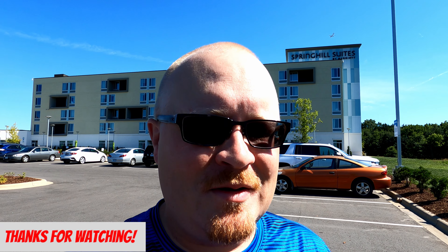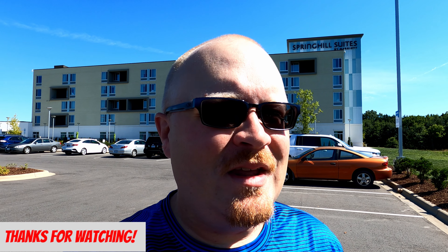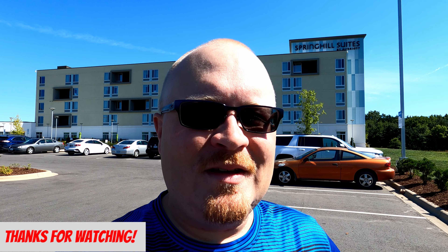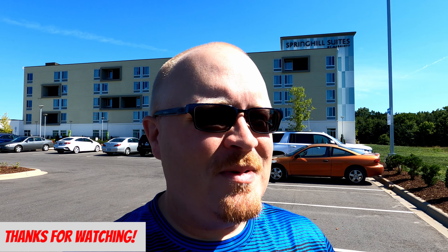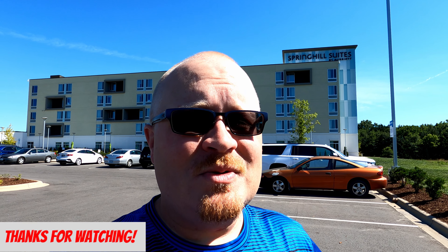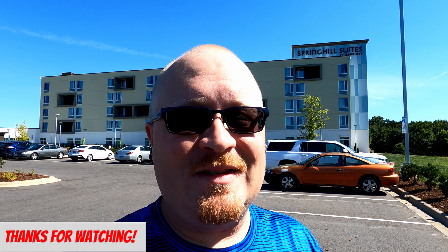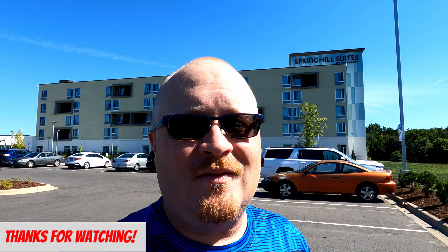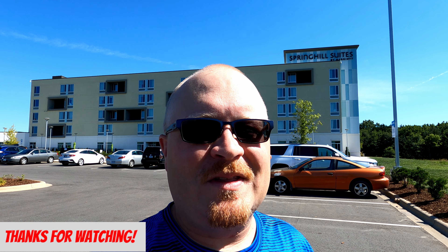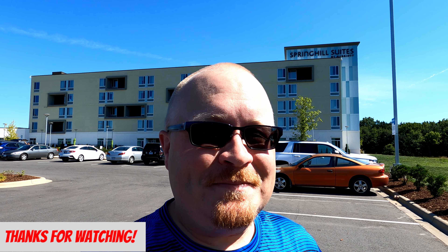That's a wrap for our stay here at Spring Hill Suites at Carowinds in Charlotte, North Carolina. We had a good time — it wasn't anything crazy fancy, but it was insanely clean. The room was pretty big, the bed was comfortable, and it was quiet at night. Would I stay here again? Yes. I didn't have any real big issue with this place — it was perfectly fine. Thanks for watching, but it's game over.